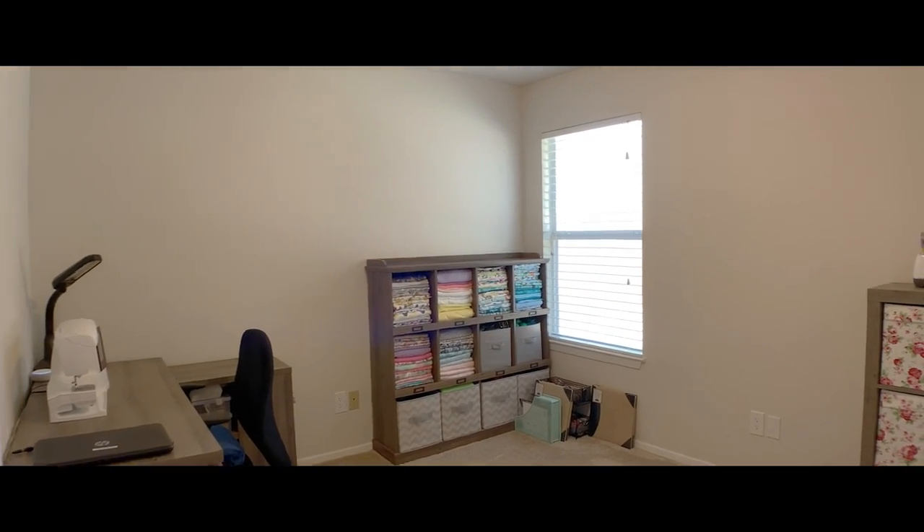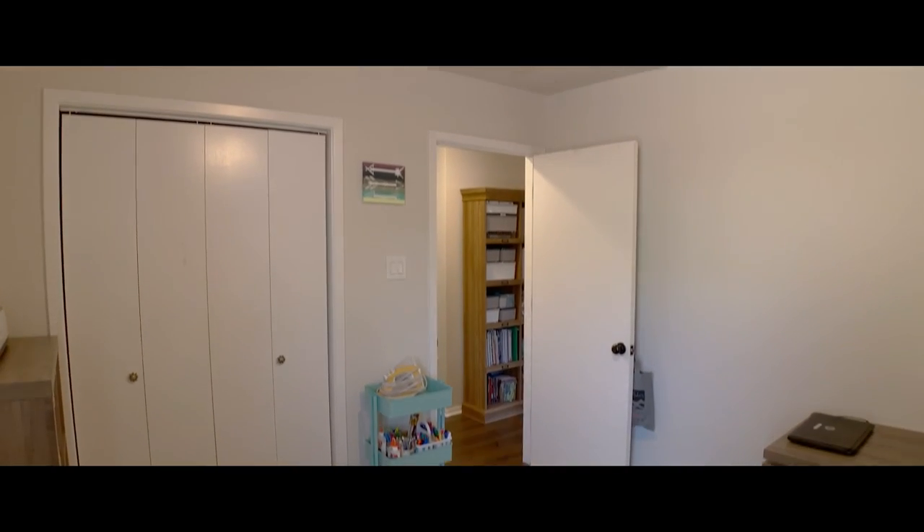It won't last long, so call us — Ludwin and Margie — today to schedule an appointment to come see this lovely home.